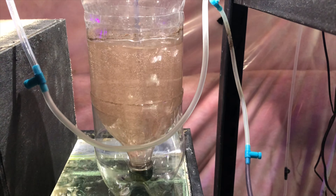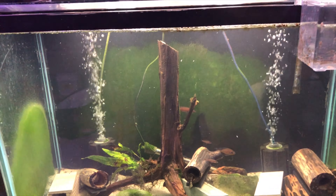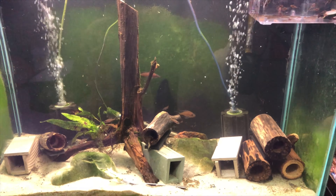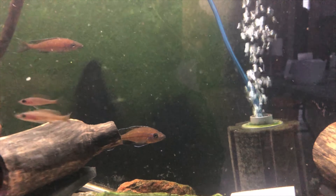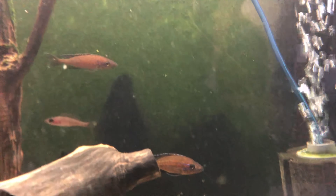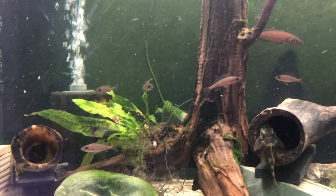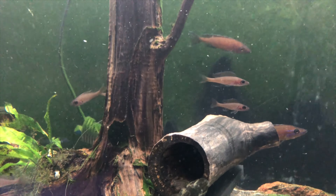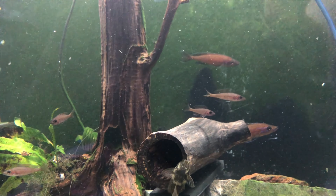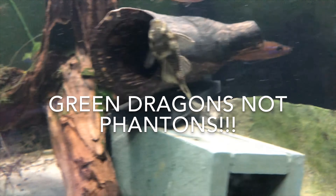Another reason we've fired the baby brine shrimp back up is we've done some rearranging. This 65-tall is no longer a multifascius tank. We already owned two male paracyprichromis nigripinnis, and at the auction we acquired five more, so we're hoping there are some females in this batch. They required more space than the 30-gallon tank.